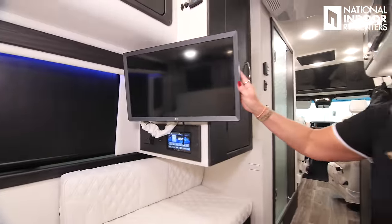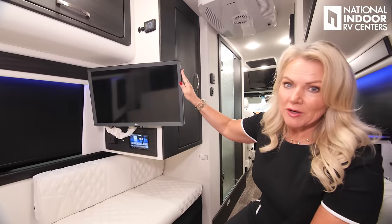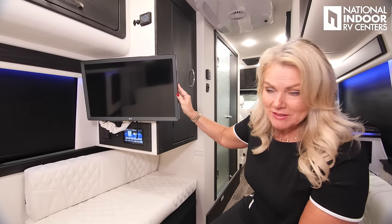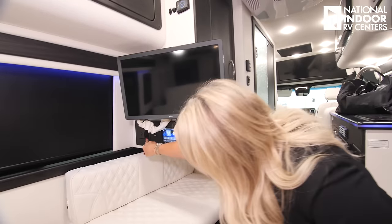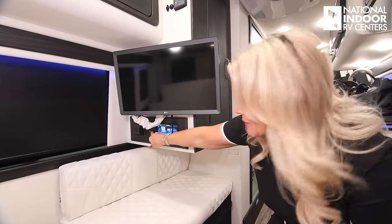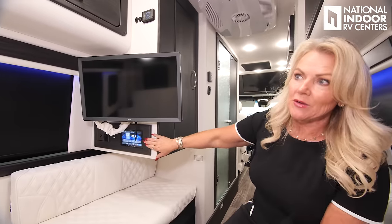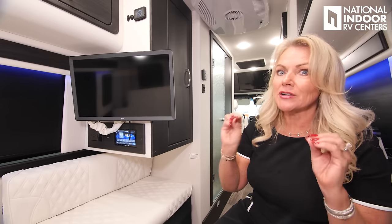Here at the back of the coach, we've got the 24-inch LG smart TV with Apple TV — we've added that option. We've got two 110 outlets, HDMI input, USB charging port, and our radio. Again, we have the nice surround sound system — four speakers, amplifier, and subwoofer — so you have a really, really nice sound system.